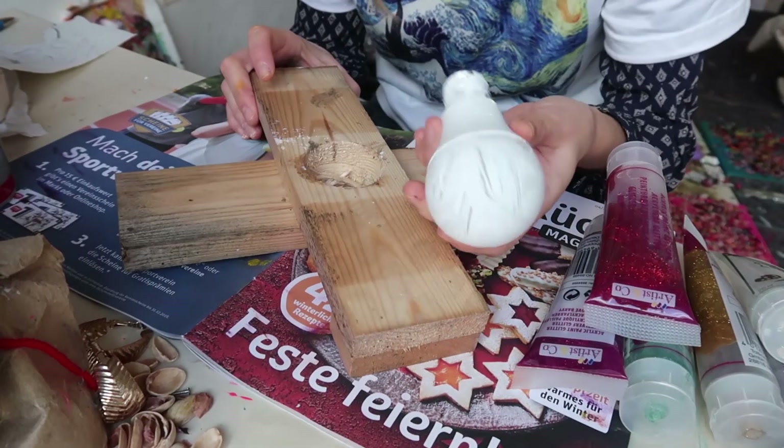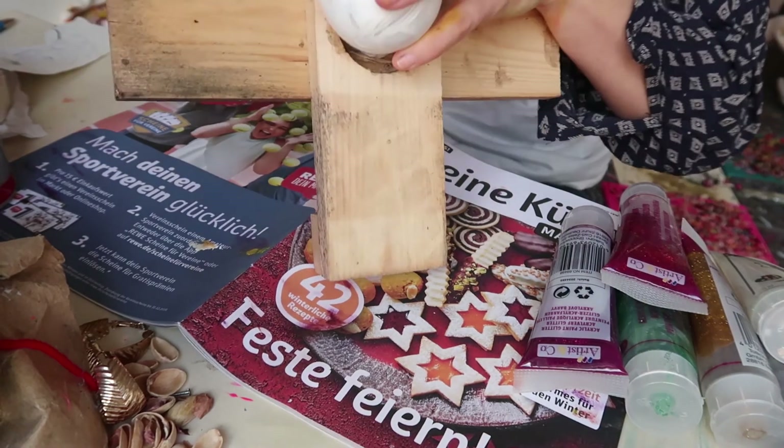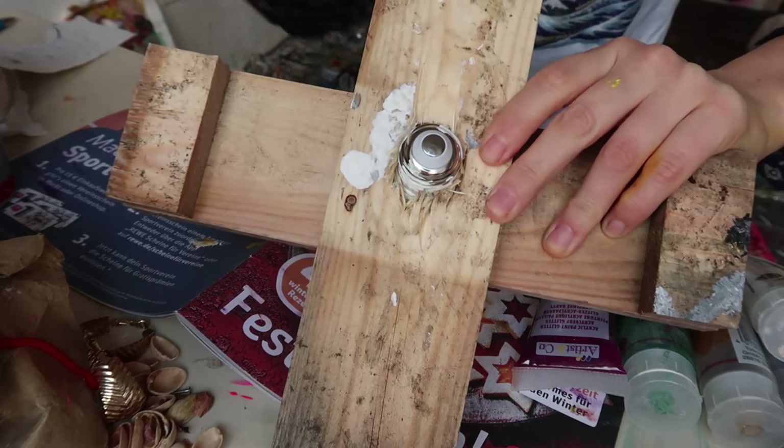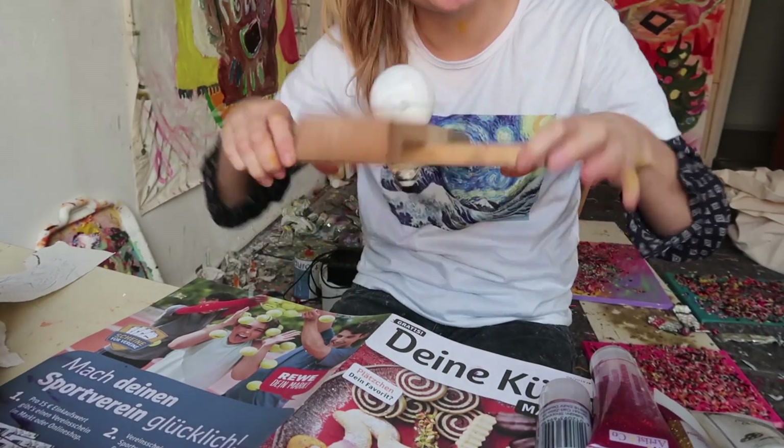So today we are going to work with the light. The light I painted white, and there I made a hole inside. So we push it through — it comes out on the other side, like this. And it is really stuck. And to it you can see on the wood. Great.